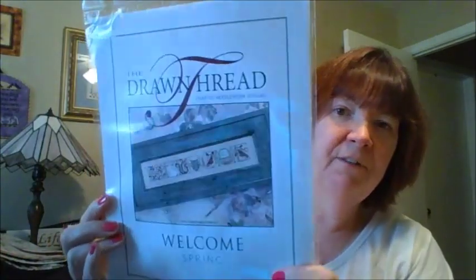Let me show you what I have kitted up. These are not ornaments but I've been going through my stash and seeing stuff I'd forgotten all about — that's what's so great about Stitch Your Stash: go through your stuff, reorganize it, look at it, and you get rejuvenated to stitch things you already have. First up is Drawn Thread Welcome Spring — I love this design, it's going to be a quickie, and I've already got it kitted up with floss and fabric.